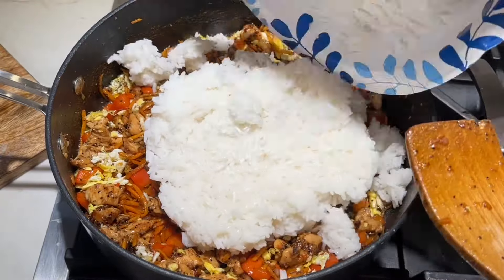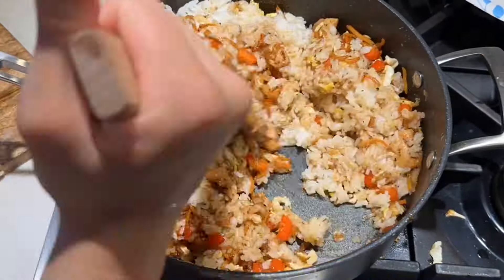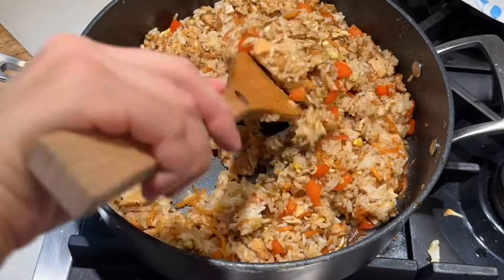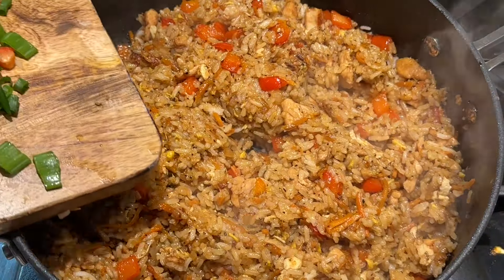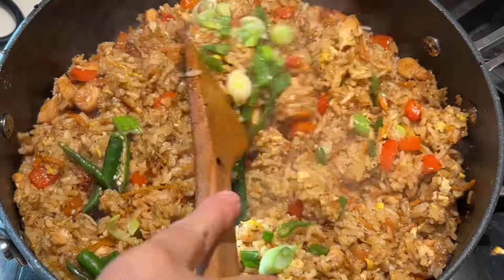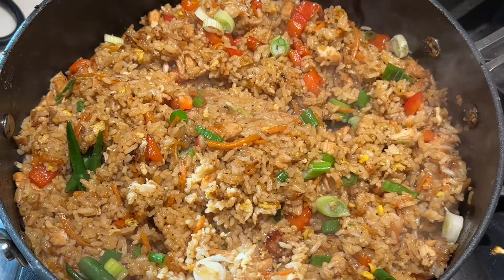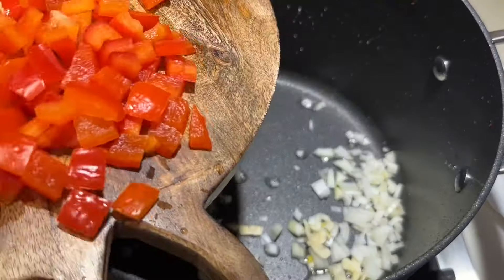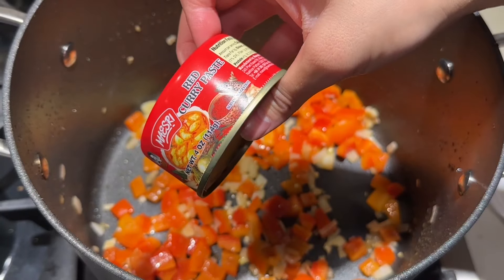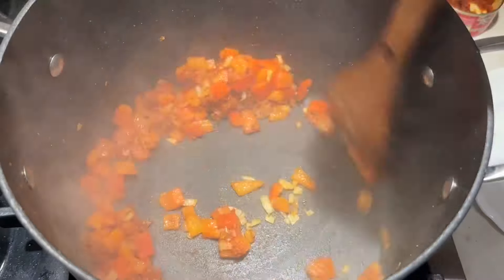For the fried rice, I used olive oil, bell peppers, shredded carrots, chicken, and jasmine rice, then added a Japanese barbecue sauce and gave it a good fry. I topped it off with some Thai chili peppers and spring onions.